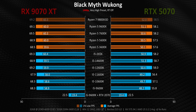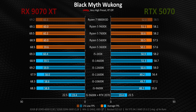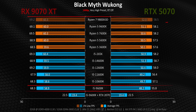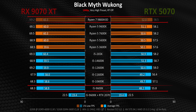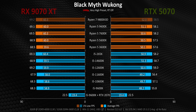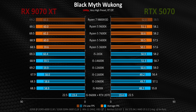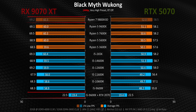Black Myth Wukong shows pretty much the same thing, with all systems running into a GPU bottleneck long before the processor steps into the equation. Even the 9600K is able to deliver the same performance as a 9800X3D when paired with an RTX 5070 or RX 9070 XT level graphics card. That leads to an absolutely titanic frame rate increase as a drop-in upgrade for anyone with an older system. In the case of the 9070 XT, it actually triples the performance of a 2070.